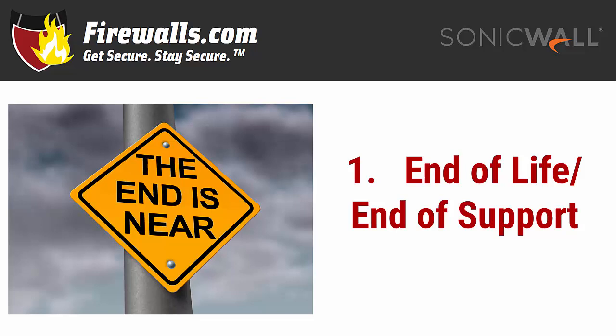The older models are then discontinued and eventually no longer supported. While the firewall you've had for several years has done an admirable job, once its production has wound down, the lack of support options means you'll no longer receive updates or be eligible for security subscriptions that keep your organization best protected against the latest malware.